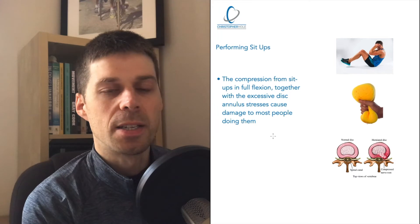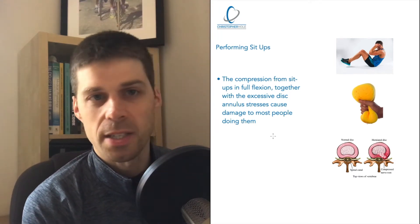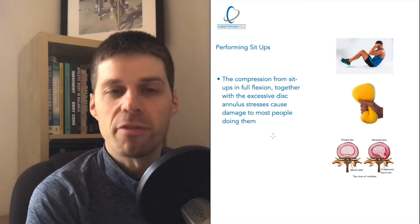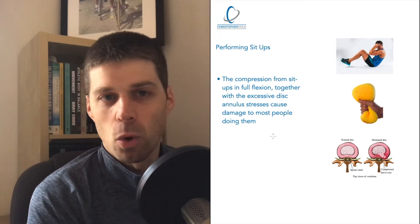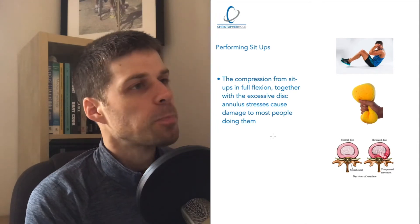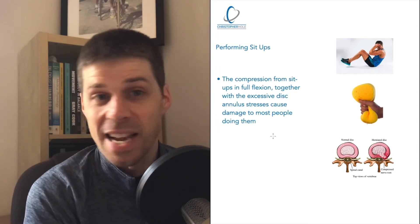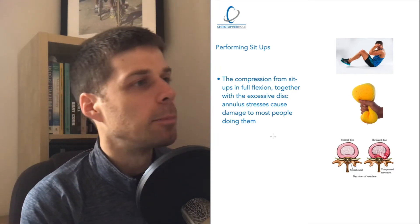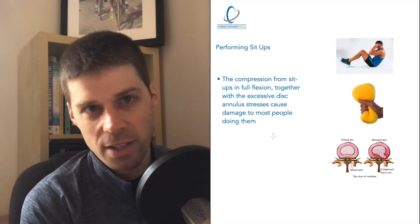Myth number two is performing sit-ups. I would call sit-ups an unnecessary exercise. There could be a place for it for the right person at the right time, but as a general rule, I wouldn't recommend anyone doing it. There's no real functional use for them. It's much more advantageous to use other exercises.